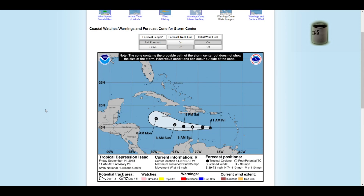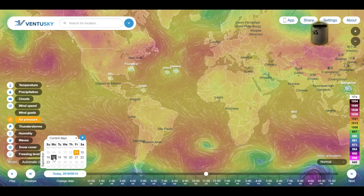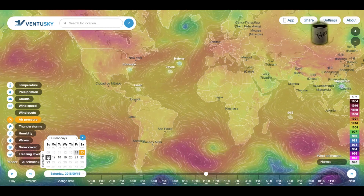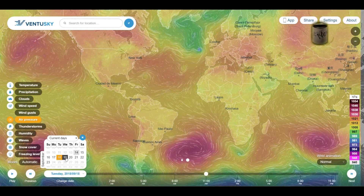Next up is Isaac. Isaac had been a storm and it downgraded to a tropical depression. NOAA has it by 8 a.m. Monday being west-southwest of Jamaica — and these are the Cayman Islands here. If you look at Ventusky, which uses the GFS, by Monday there is no Isaac: it dissipates. The way they have it, Isaac hooks north sooner, runs into Cuba, and then pretty much just dissipates.